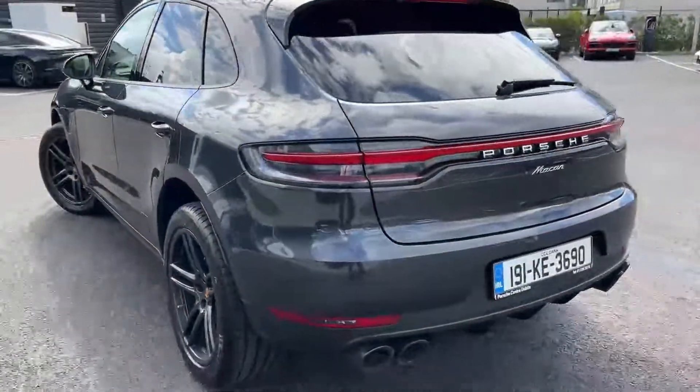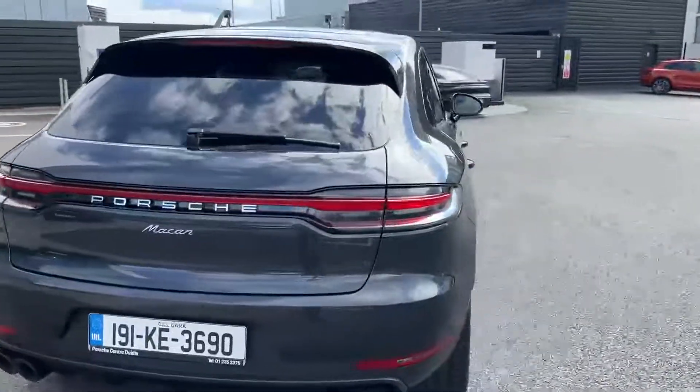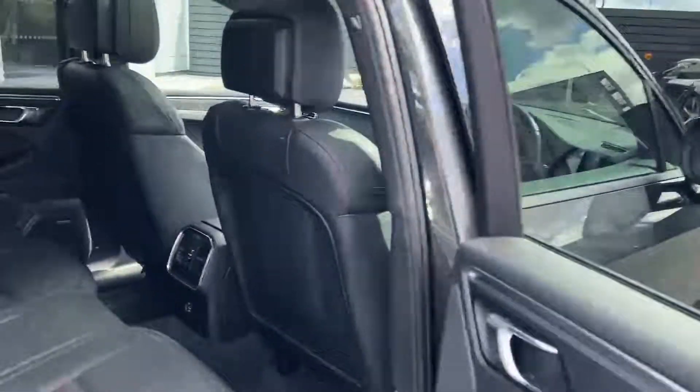Around the back you've got these sport tailpipes. You also have a full panoramic roof on this car as well — that lets a whole load of light into the car.